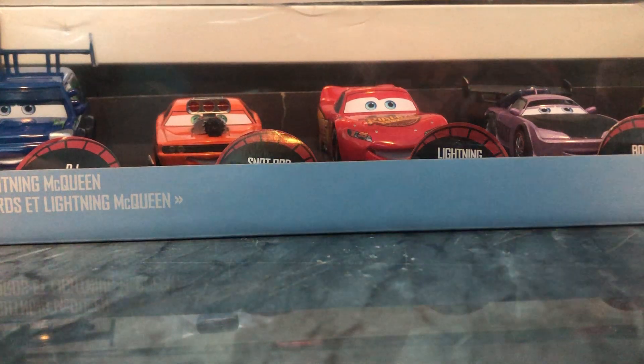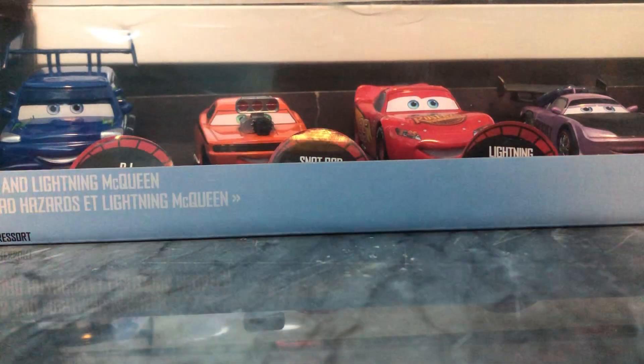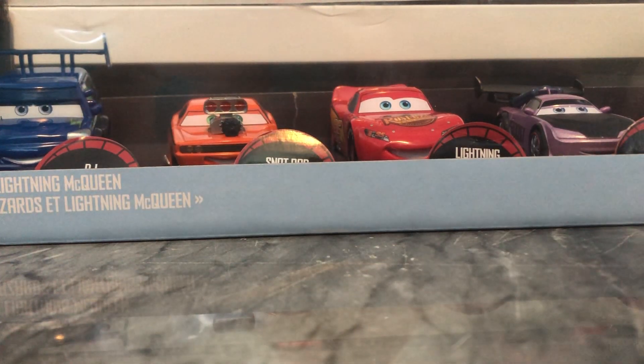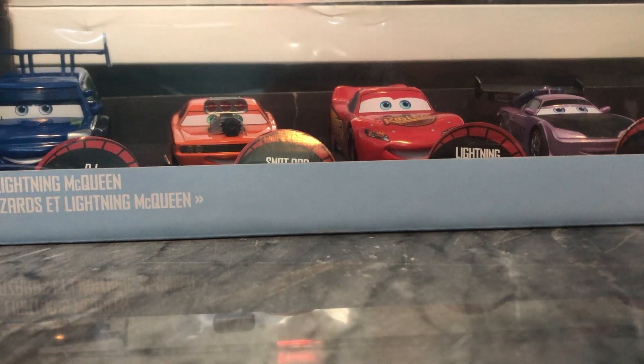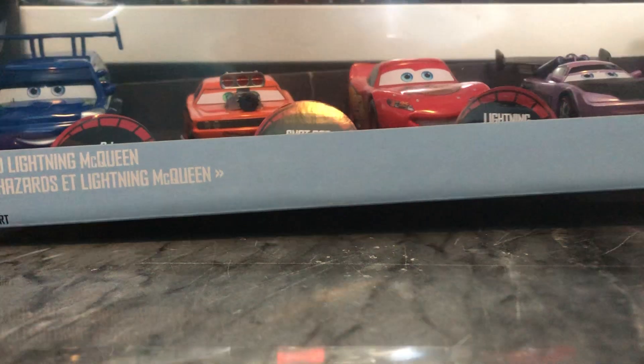Hello everybody and welcome back to another video. Today we're taking a look at a Disney Store 5-pack — I believe this would be the first ever time I look at some Disney Store stuff on this channel. I actually used to have a lot of Disney Store cars, but I sold a good majority of them off because I didn't like them. I sort of got back into them — not like I'll go out and collect everyone, but to the point where I think they're cool. I had some relatives in Disney World not too long ago, and they brought this back as a souvenir.